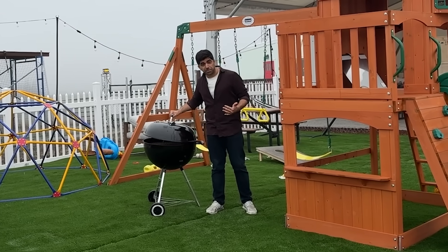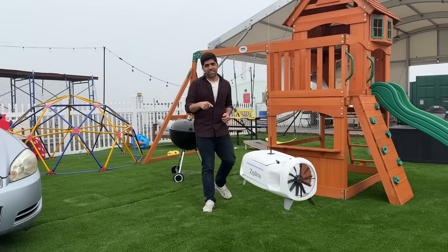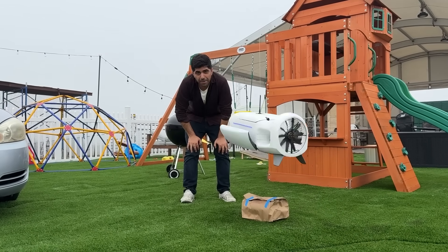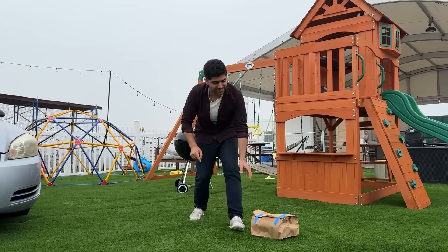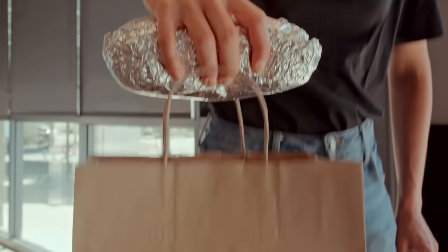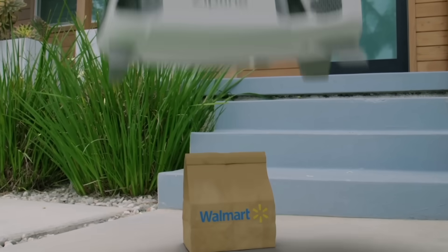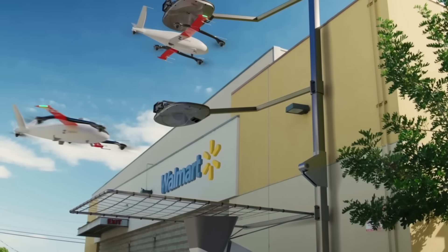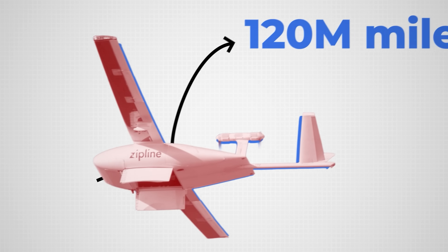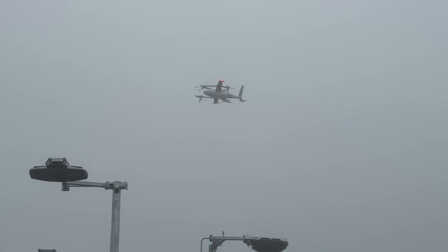Imagine I'm hosting a barbecue and I just ran out of burgers. I'm going to go on an app, order some more, and within 10 minutes, it's going to come to my backyard in a drone. This isn't just some hypothetical — this is happening right now in Texas. Zipline is quietly running one of the most advanced autonomous delivery systems on earth, and they've already flown over 120 million miles — the same as driving every road in America 28 times — with zero injuries.